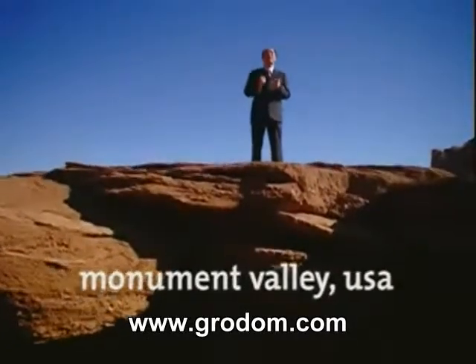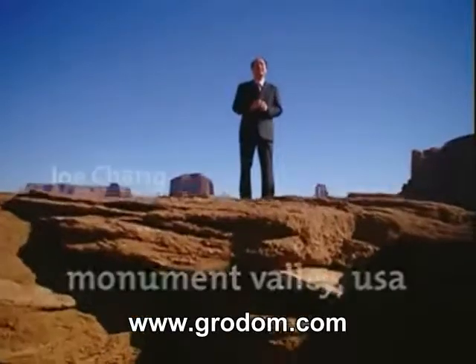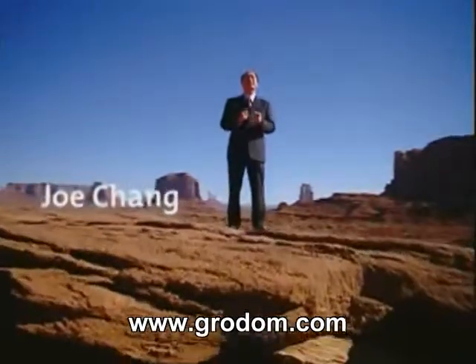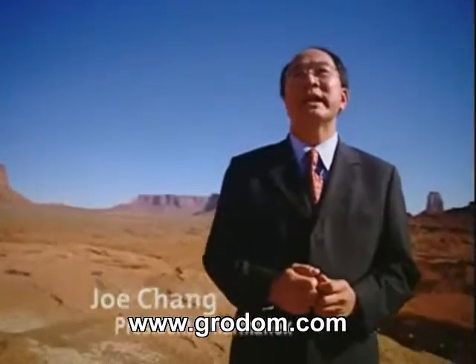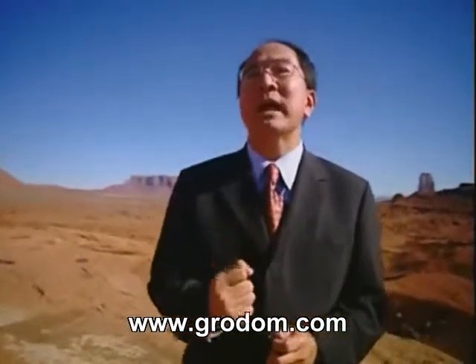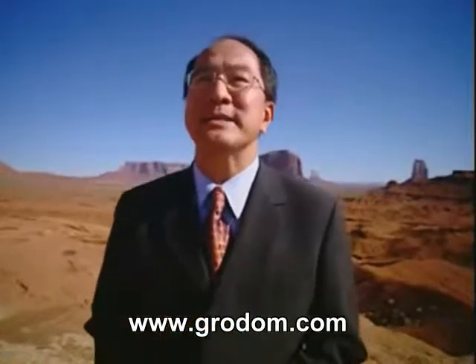Pharmanex products are built on rock-solid science. Pharmanex has a 6S process which is scientifically rigorous, and our claims for our products are backed up by science.